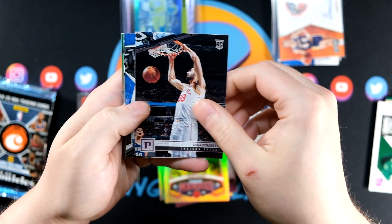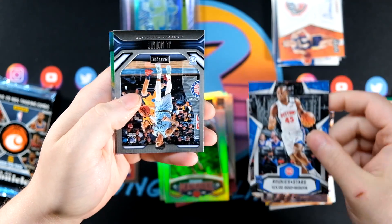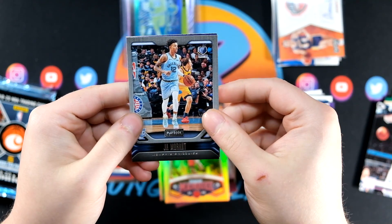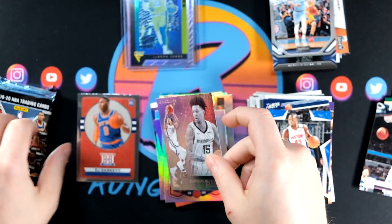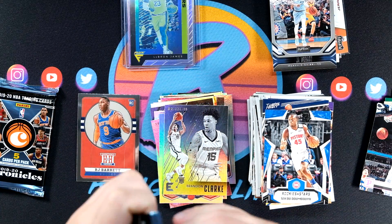We got Hayes, Goga Pink, Seku, Ja — and that's going to be from Playbook. And Brandon Clark, his teammate, from Essentials.